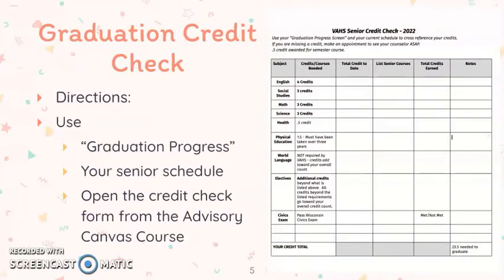Open up the graduation credit check form found in your advisory link. You will be using your graduation progress screen in your PowerSchool account, so open that up now as well. You will also be using your senior schedule.